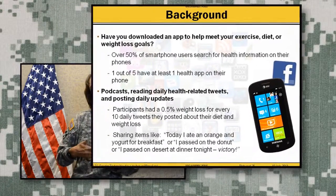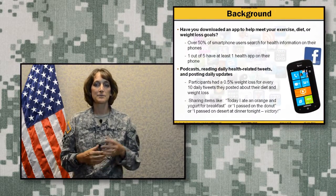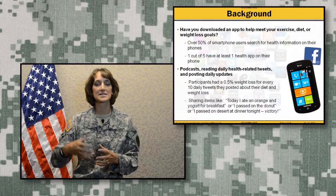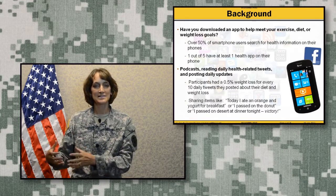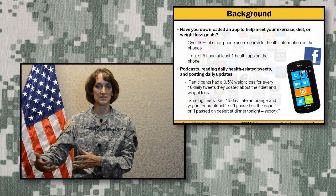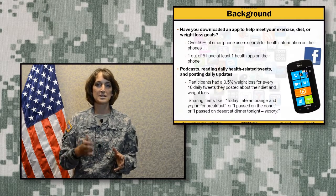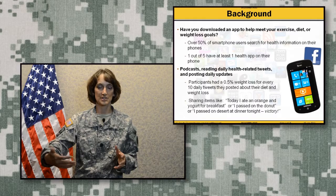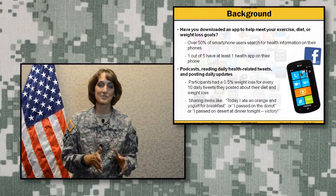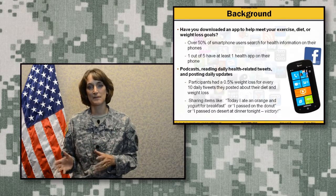If you look at how that actually impacts behavior change and health goals, one study looked at the combination of podcasts with daily health tweets being sent to the individual and then asking the individual to post a daily health tweet about how they're doing and achieving their goal. Those that consecutively used tweets to share their progress were losing more weight — on average, for every 10 tweets they lost 0.5% of their body weight.